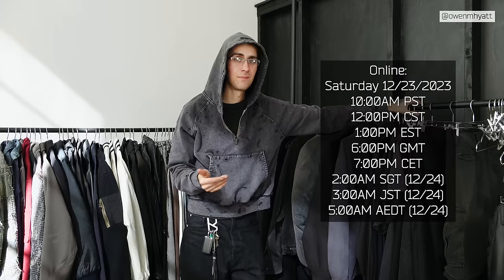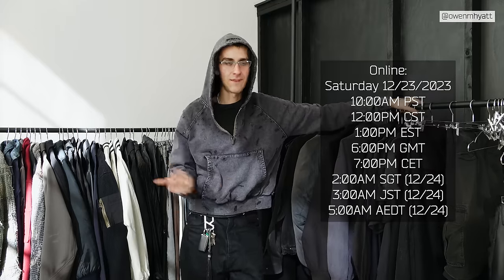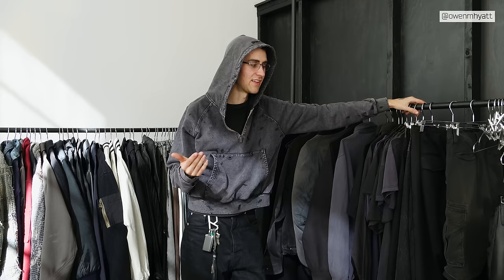That's going to conclude today's video. Thank you guys so much — if you are interested in the Somar Ahab denim, they will be dropping December 23rd at 10 a.m. PST for $249. They're easily my favorite pair of jeans and I'm really excited to hear your thoughts on them. Thank you guys so much for watching, hope you have a good rest of your day and I'll see you guys in the next video.